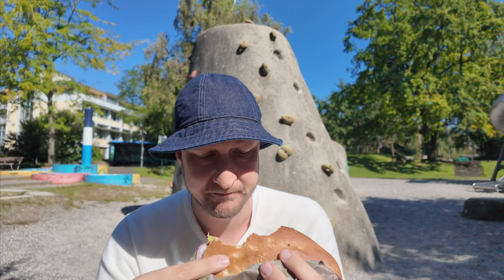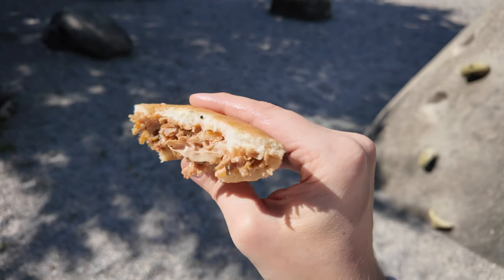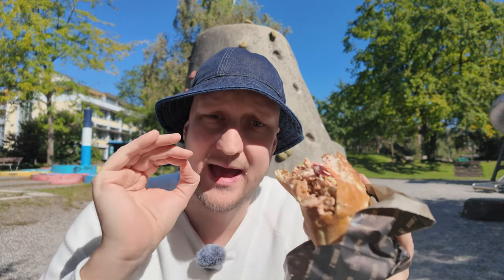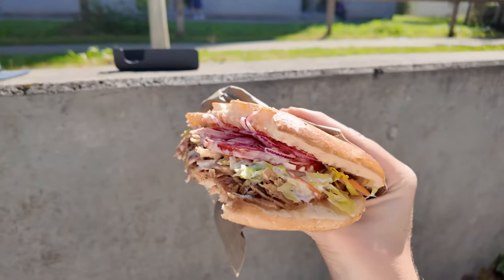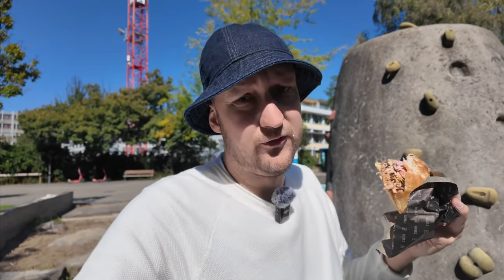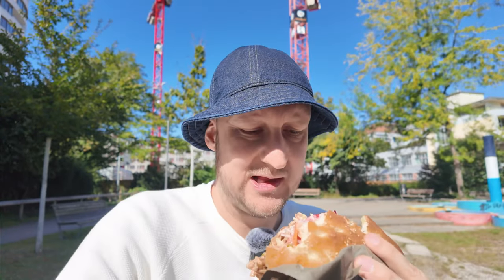I took yogurt sauce and cocktail sauce. To be honest, they are pretty good — I taste a little more sweetness from the cocktail sauce, while the yogurt sauce is very mild and I don't really taste it. But I have the same problem as last time: way too many onions. Do you see that? The whole top is filled with onions. The onions are taking away the whole flavor of the kebab and I don't even taste the meat with all the sauces and vegetables.